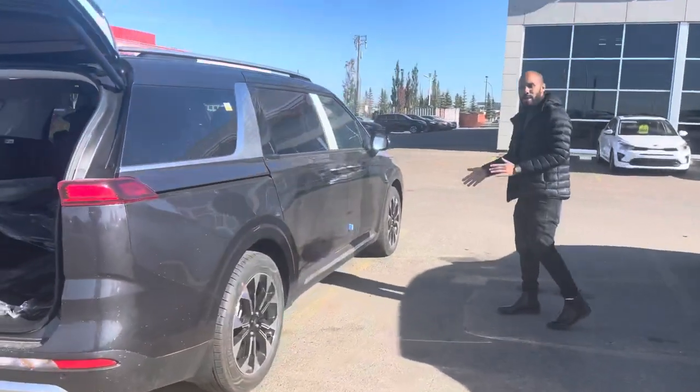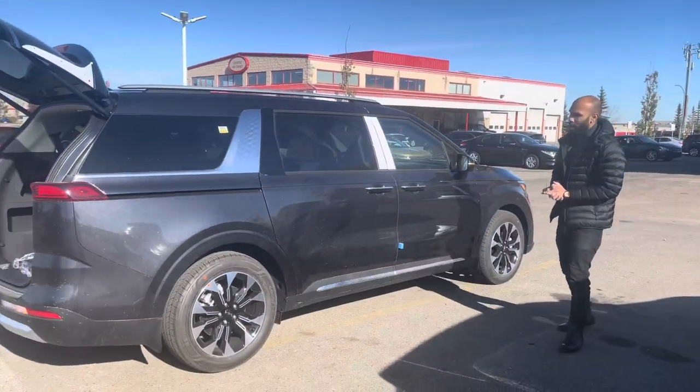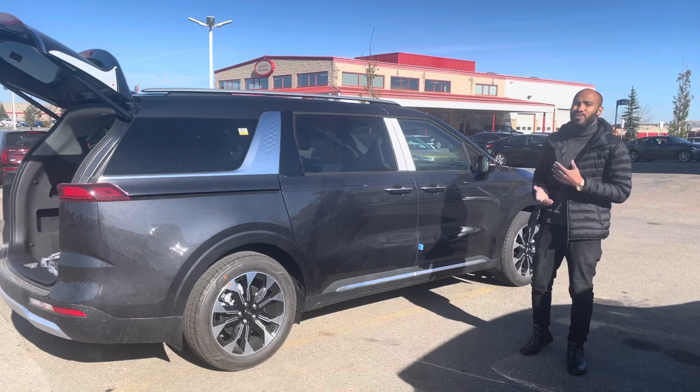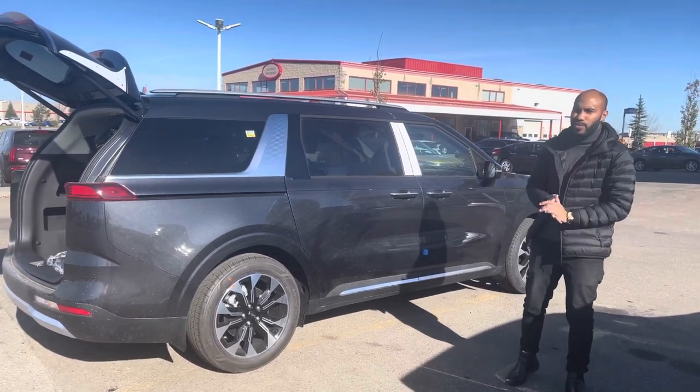So like I said, we just got it on the lot. 2022 Carnival EX, still available, so hopefully you can come down and we can make something work. If you do have any further questions, please do not hesitate to reach out to me. The number here is 780-449-4499. Thank you.